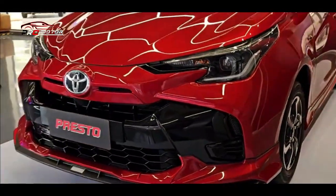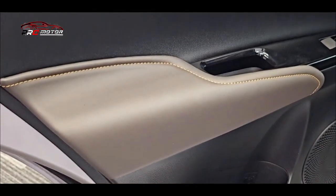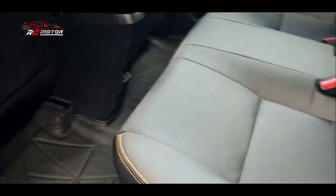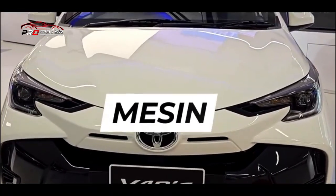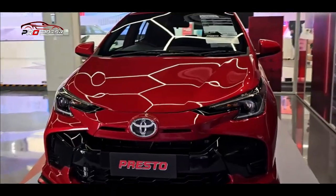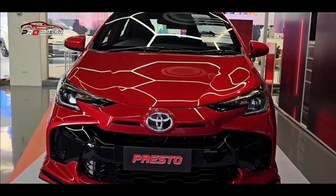Untuk transmisi CVT dengan opsi manual 5 percepatan, Yaris terbaru versi Thailand sudah dilengkapi dengan Toyota Safety Sense atau TSS. Fitur keselamatan tersebut antara lain berupa pre-collision system dan lane departure. Tak cuma itu, ada pula beberapa fitur keselamatan aktif dan pasif lainnya seperti ABS, EBD, Brake Assist, dan Stability Control. Khusus tipe Premium S juga dilengkapi dengan blind spot camera.